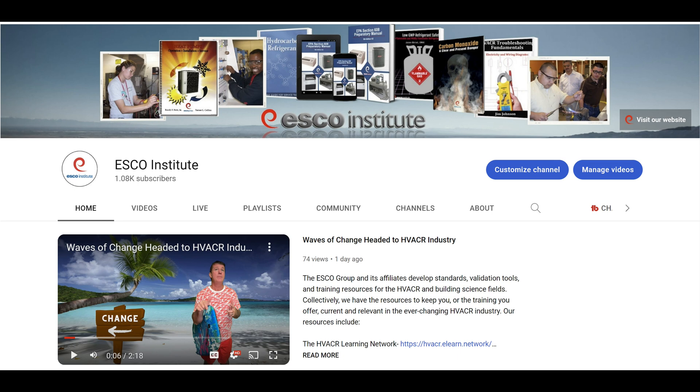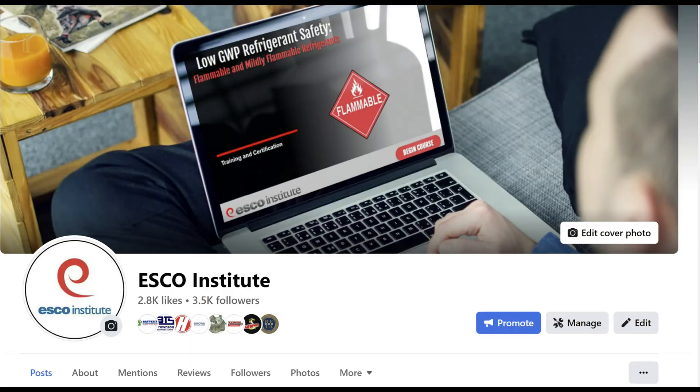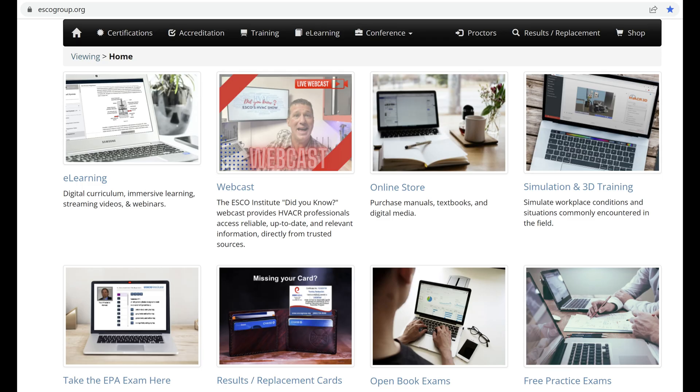To stay up to date with changes in the industry, check out ESCO Institute on YouTube, LinkedIn, Facebook, and our website, escogroup.org.